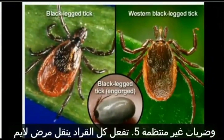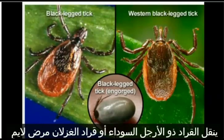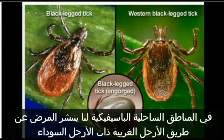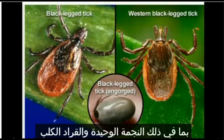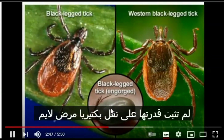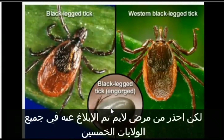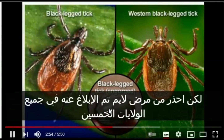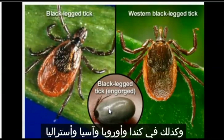Do all ticks transmit Lyme disease? No. In the northeastern and north-central U.S., the black-legged tick, or deer tick, transmits Lyme disease. In the Pacific Coastal U.S., the disease is spread by the western black-legged tick. Other major tick species found in the U.S., including the Lone Star tick and the Dog tick, have not been shown to transmit the Lyme disease bacterium. But beware — Lyme disease has been reported in all 50 states, as well as in Canada, Europe, Asia, Australia, and South America.